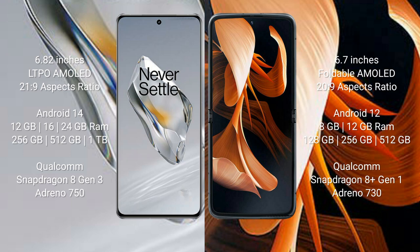The OnePlus 12 runs on the Android 14 operating system, while the Motorola Razr runs on the Android 12 operating system.